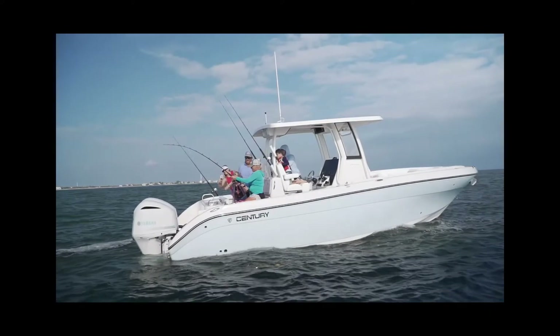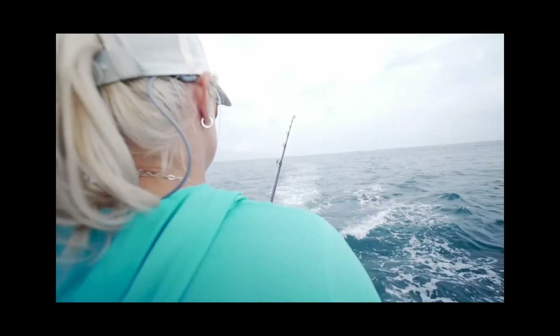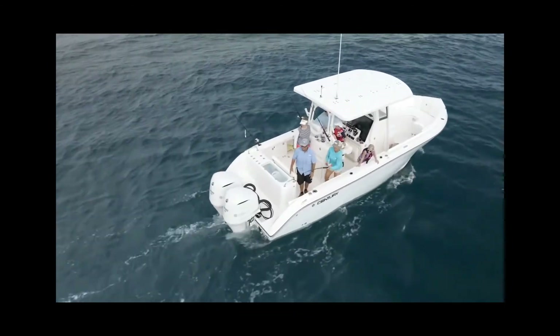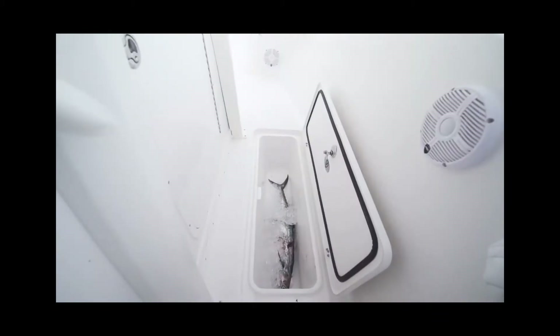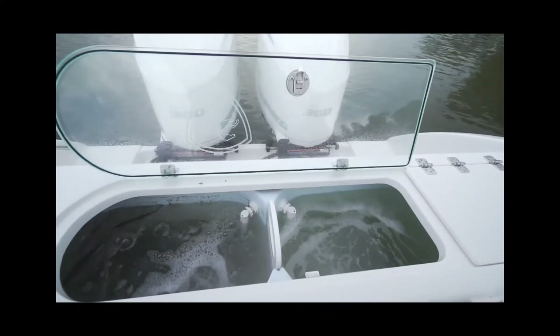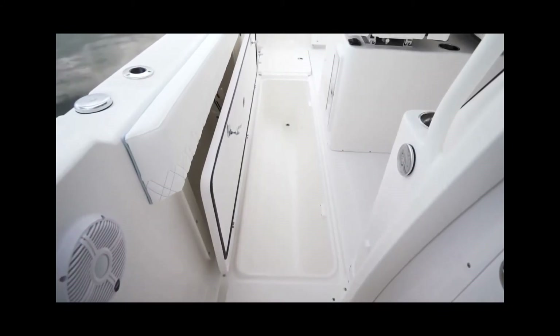One look at the Century 2900 and you know she is all business, whether you're ready to fish a tournament or take your family and friends out for a day on the water. Century has a long list of tournament wins — they've been a force in everything from redfish to blue marlin tournaments. Century added a giant 62-gallon livewell on the transom, along with a pair of 277-quart insulated fish holds with pump-outs below deck.